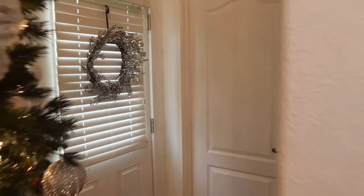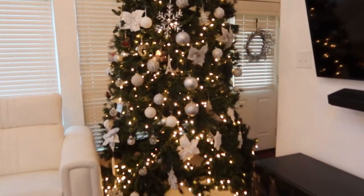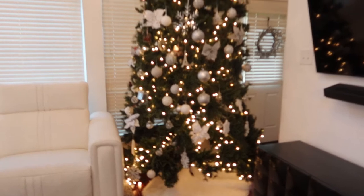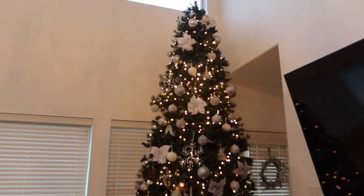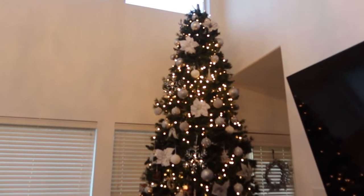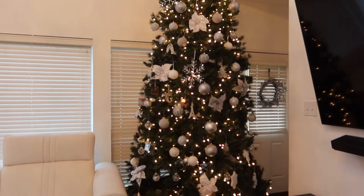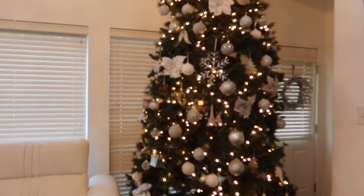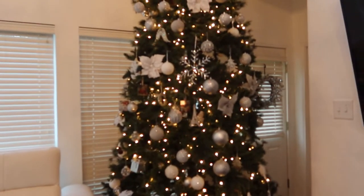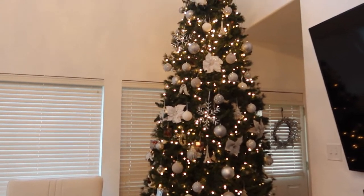As soon as I come out of the bedroom, I have this little wreath on the back door, and then we have our beautiful 12-foot Christmas tree. She is going six years strong — this is such a good investment. We actually got this tree from Hobby Lobby and the trick is to make sure you get it at 50% off. It's a thousand-dollar tree but we got it for $500 six years ago, so totally worth the investment.